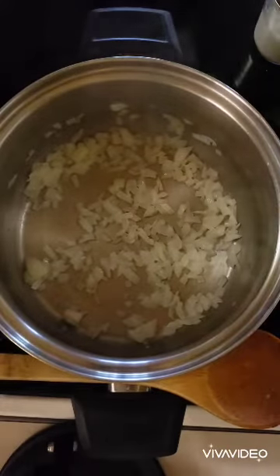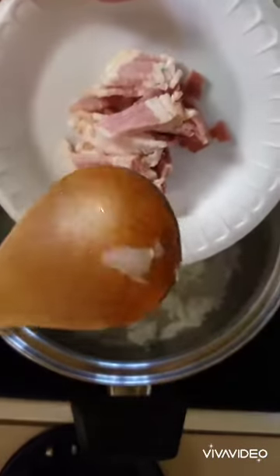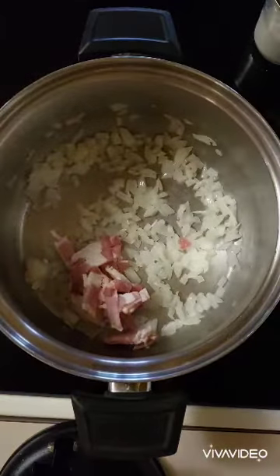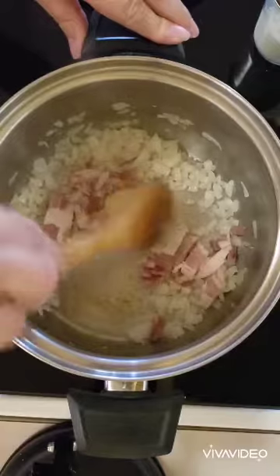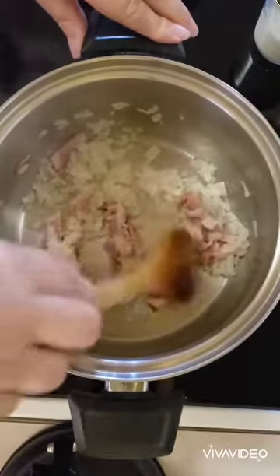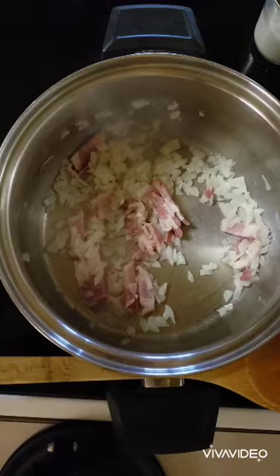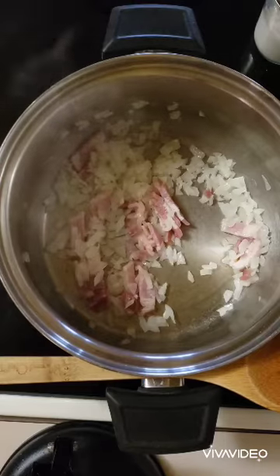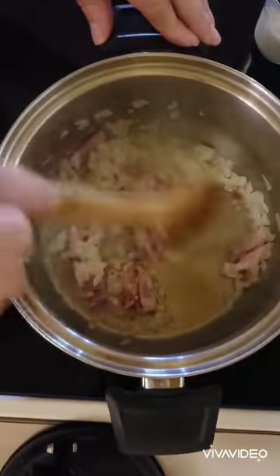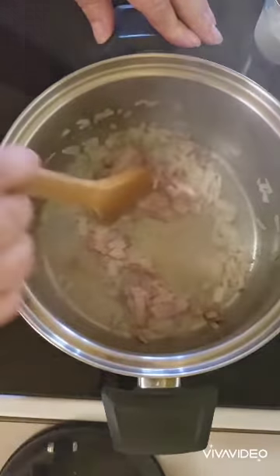All right, these have been cooking for about two minutes and now I'm going to add two slices of bacon that I've just sliced up. This is going to cook for about five minutes until the bacon is browned and the onions are really nice and softened up.